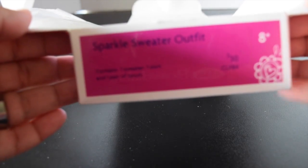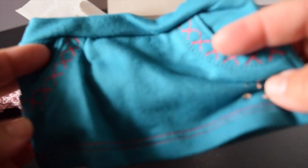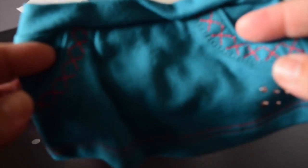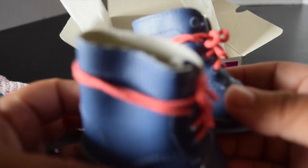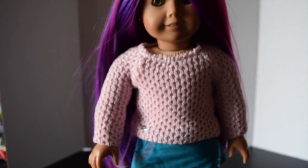The next item is the Sparkle Sweater outfit. It features a cable knit sweater in pink with sparkle detail — very good quality. It also comes with a blue skirt with embellishments and rhinestones, and a pair of blue boots with red shoelaces. It all looks so cute!